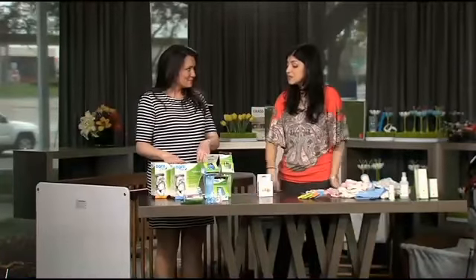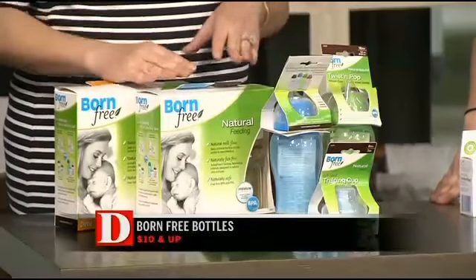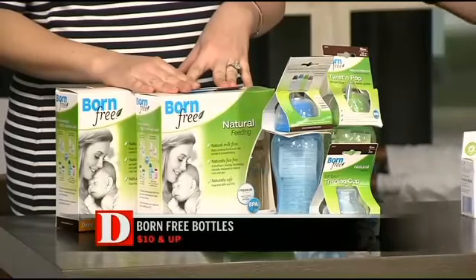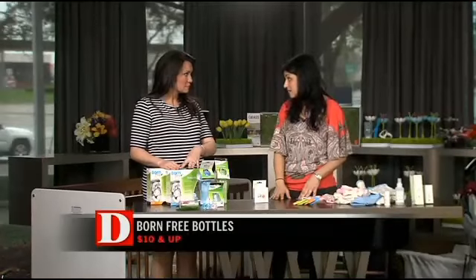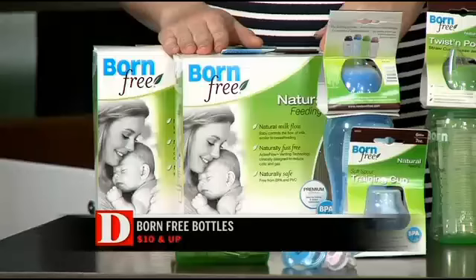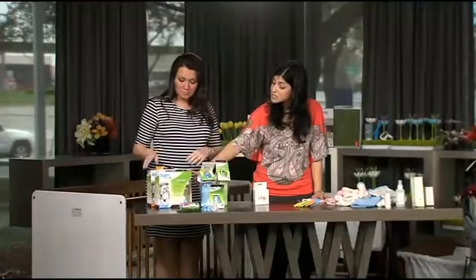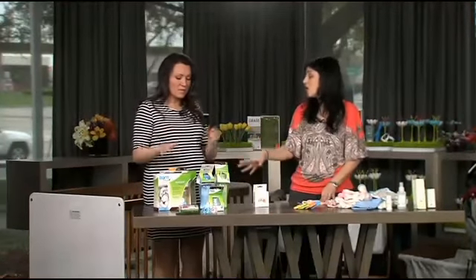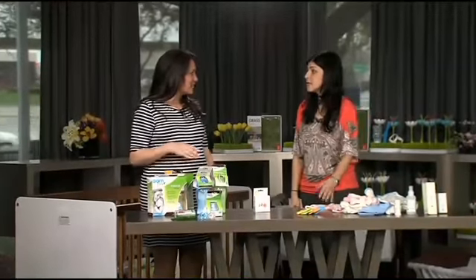Bottles — Born Free was the very first company to come out with BPA-free plastic, which is a really big deal. BPA, if you don't know, may be leaching hormones into the food inside the bottle, and some countries have already done away with it. We are now going BPA-free in America, but there are other chemicals you'll need to watch out for too. Glass is another alternative — there's no BPA in glass. Born Free has a full line covering pacifiers, feeding, and products that help with colic.